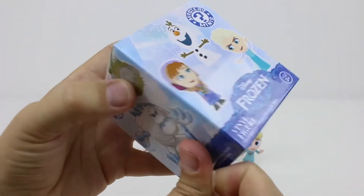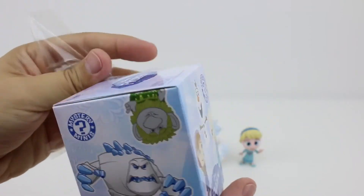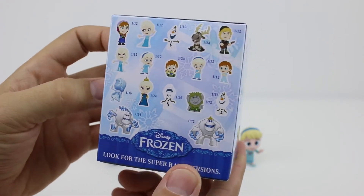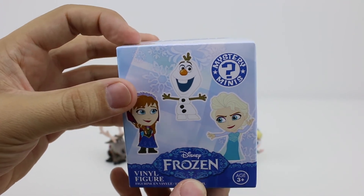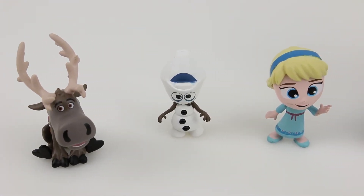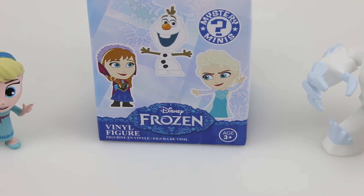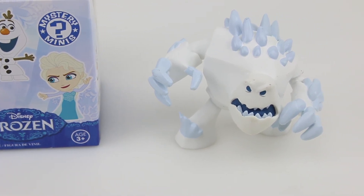Now for our last box. We're going to leave this mystery mini for the winner when we release the competition video for this egg. So make sure you keep an eye out for the video for your chance to win. And we'll see you next time on Harry's Toy Box. Bye!